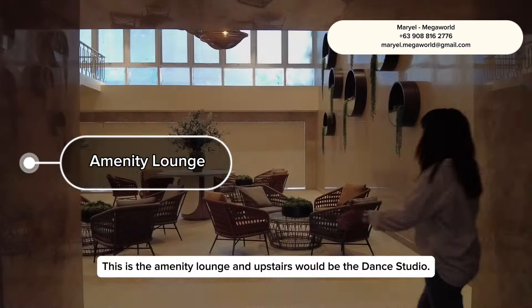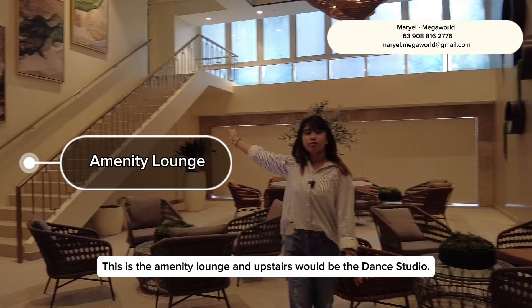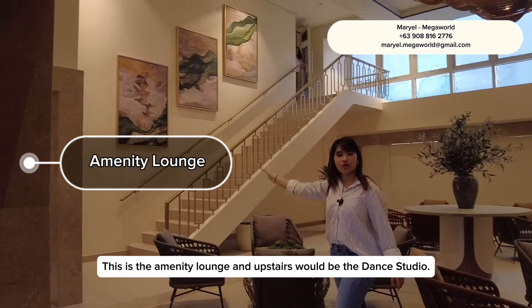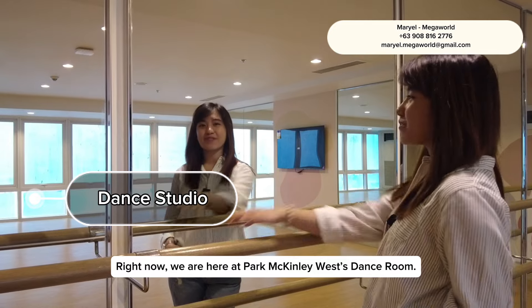This is the amenity lounge, and upstairs would be the dance studio. And right now we are here at Park McKinley West's dance room.